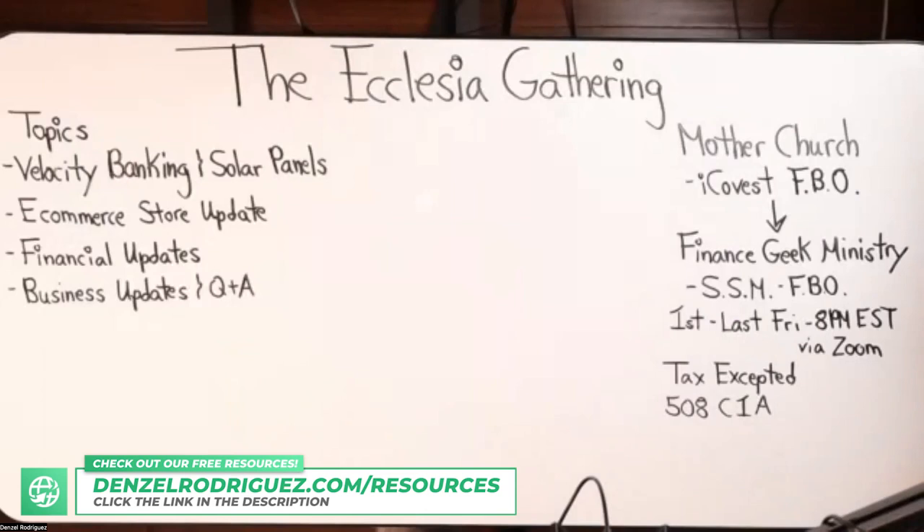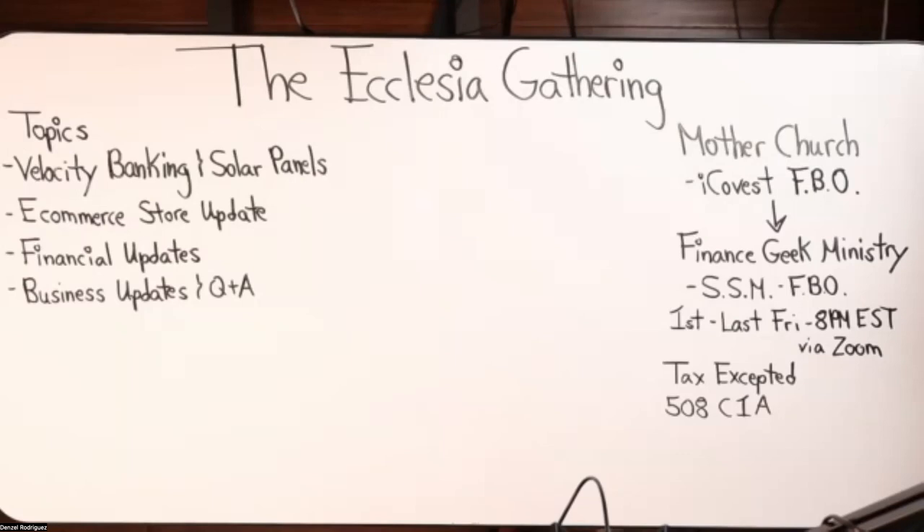After Maureen's presentation, I'm going to do an e-commerce store update showing my progress with the Finance Geek store. A lot of you are also building Amazon, Shopify, and Walmart stores. We'll also do some financial updates, business updates, Q&A, and then wrap it up. So with that, I'm going to pass the mic to Maureen and give her the spotlight. Thank you for being here and committing your time.